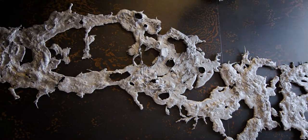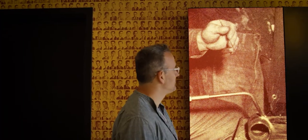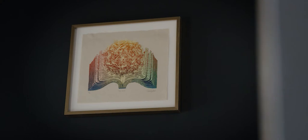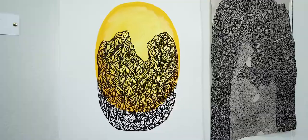We have murals throughout the space, a chandelier and a history wall, and then we have artists' work in the rooms and throughout the public spaces. Early on Casey talked with us to help understand our needs and the scope of the overall project. She was able to introduce us to a lot of great options for art in the space.